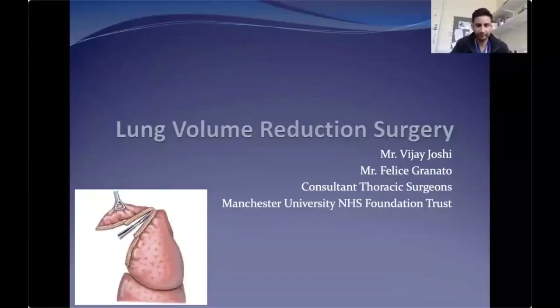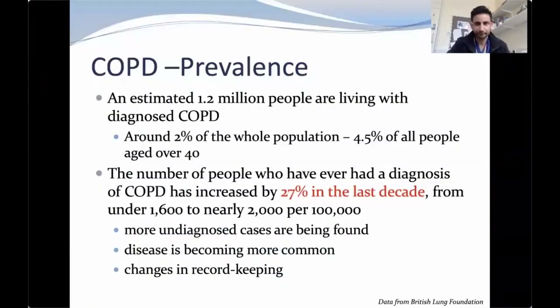I'm going to give you a background on the procedure. My colleague Mr. Granato will speak about how this is implemented in our practice in Manchester. In terms of COPD, it's estimated about 1.2 million people are living with a diagnosis of COPD — about 2% of the whole population and 4.5% of all people over 40. The number of people with a COPD diagnosis has increased by 27% in the last decade, with more undiagnosed cases being found and the disease becoming more common.